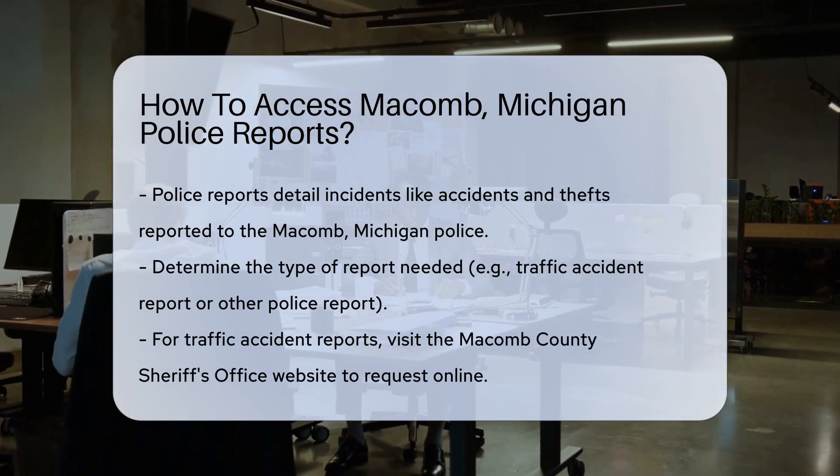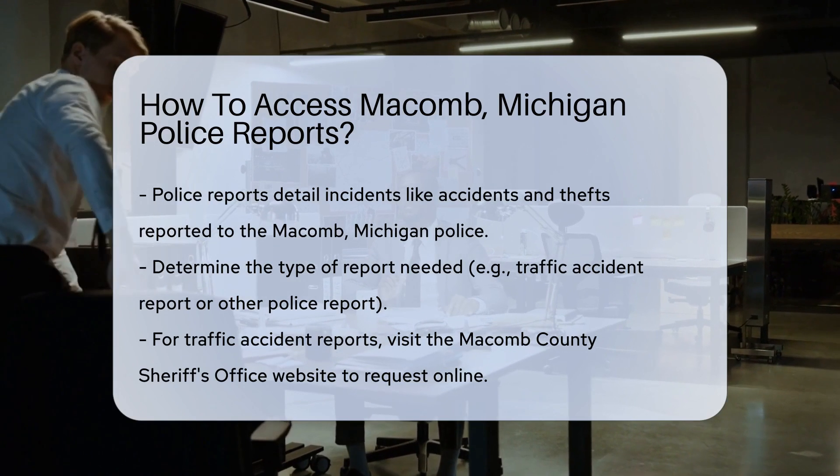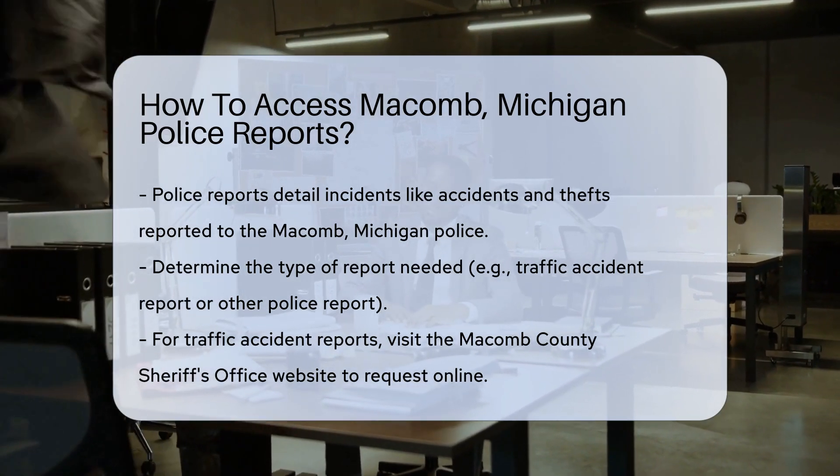Police reports are records of incidents reported to the police. These reports can include details of accidents, thefts, or other incidents. Now let's get into the nitty-gritty of how you can access them.